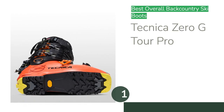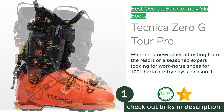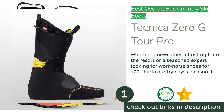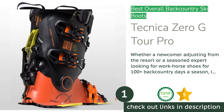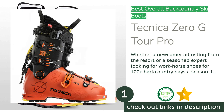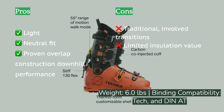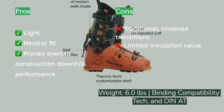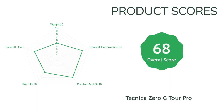The first product on our list is the Tecnica Zero G Tour Pro. A few years ago, the Zero G Tour Pro entered the fray from long-time backcountry ski boot manufacturer Tecnica. Their previous touring boots were basically alpine boots with tech fittings and a walk mode, but this update is a full ground-up touring boot, remarkable in many ways. Essentially, it is a normal ski boot that tours — the overall configuration is familiar and durable, and the execution is light and well-balanced.